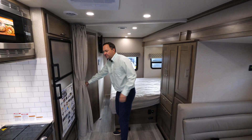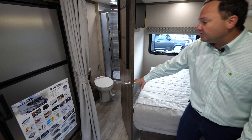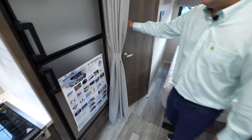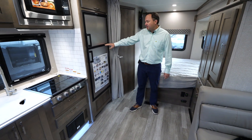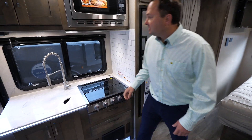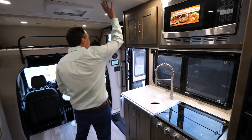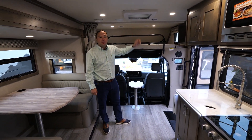One of the other really key features of this floor plan is the extensively large bathroom. You've got a nice large shower as well as room to get ready. It comes standard with a gas electric seven cubic foot fridge, all solid surface countertops, nicer hinges, and soft touch vinyl.